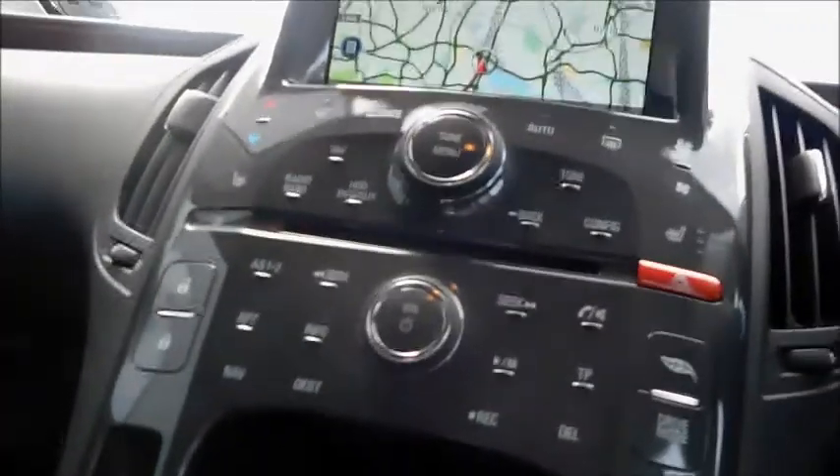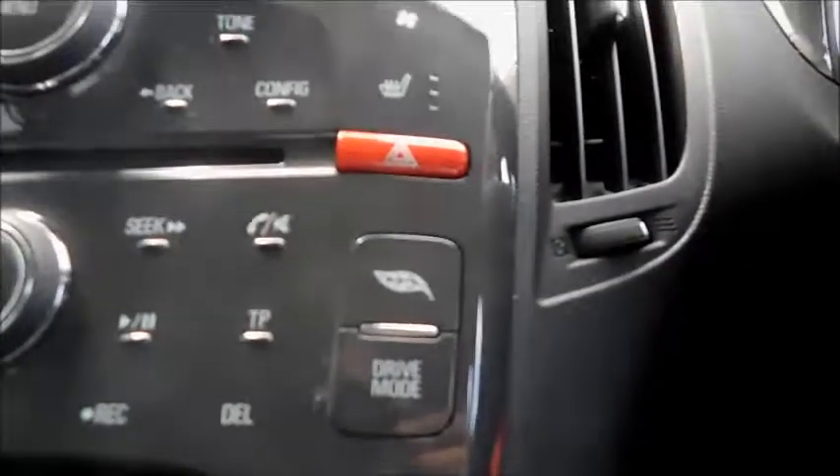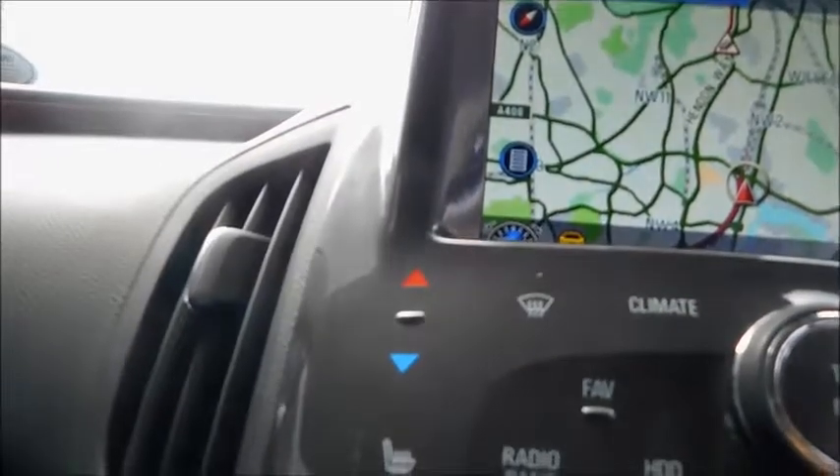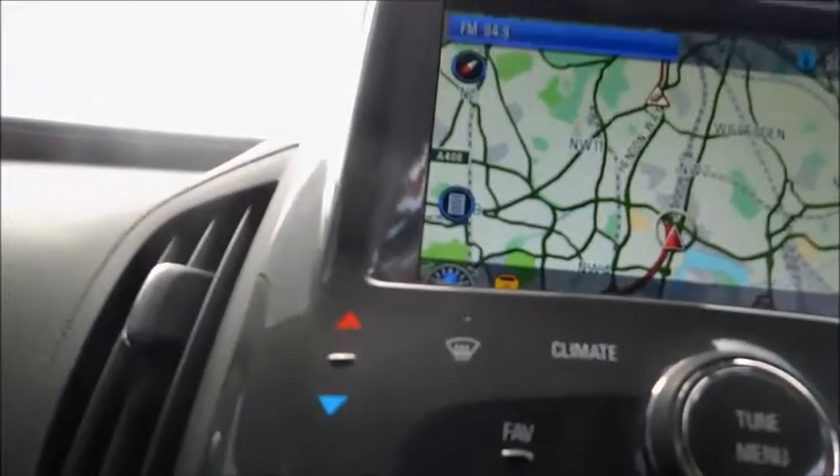Take a look inside the front of the vehicle starting with the central console. You will notice sat nav, eco mode, drive mode, push start, and an electric handbrake. This car also features heated front seats, air conditioning, climate control, and an auto setting that will adjust it for you.